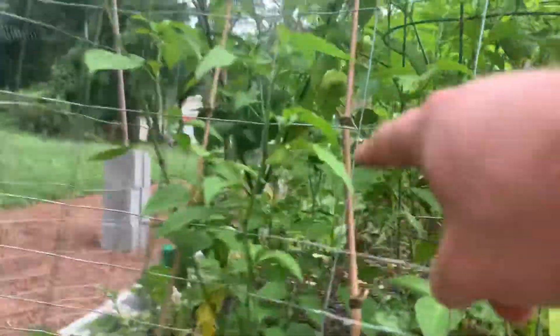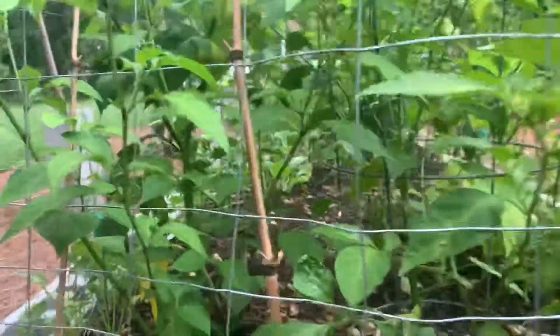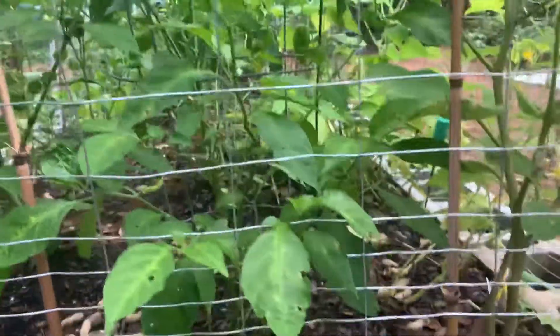Over here is the ghost pepper plant, which has done exactly nothing this year. But it looks like we're finally getting some little ghost pepper buds — up until this point it's not done much. So who knows? It's probably false hope.